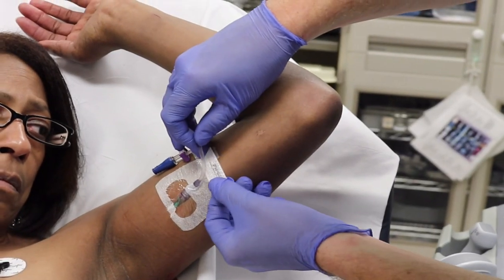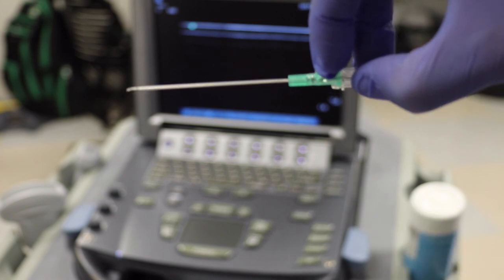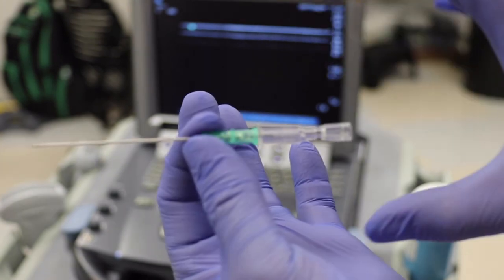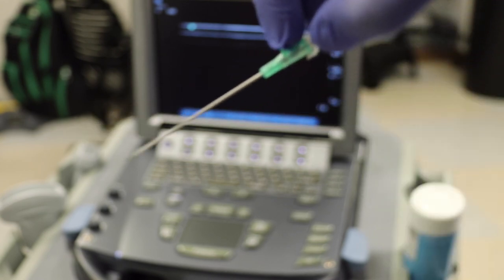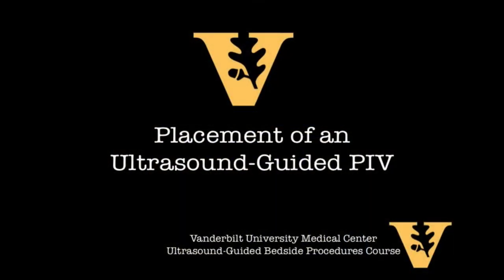One final pearl: hold the needle with your thumb and middle finger, leaving the index finger free to advance the plastic sheath. When you're on long-axis and can see the bevel of the needle has entered the vessel — and the plastic sheath has cannulated far enough — your index finger is already free to advance the catheter. That's it — happy sticking!